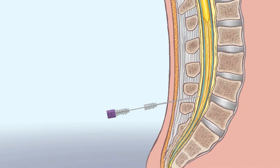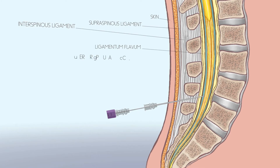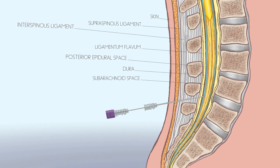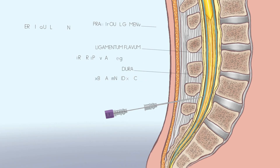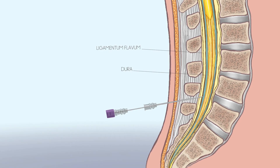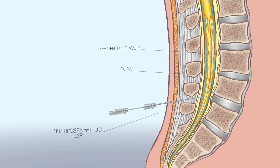The needle should pass through the skin, the supraspinous ligament, the interspinous ligament, the ligamentum flavum, the posterior epidural space, the dura, the subarachnoid space, and between the nerve roots of the cauda equina. A firmer resistance may be encountered as the needle reaches the ligamentum flavum. Beyond, there is a slight give as the needle punctures the dura. From this point, the needle should be advanced two millimeters at a time and the stylet withdrawn at each increment to seek for CSF flow.